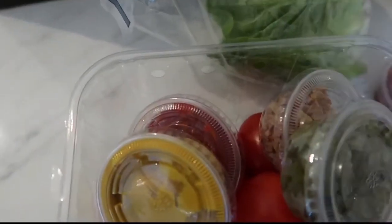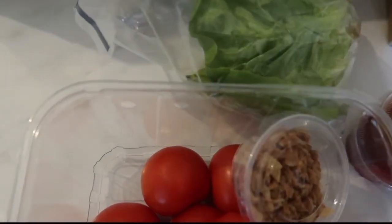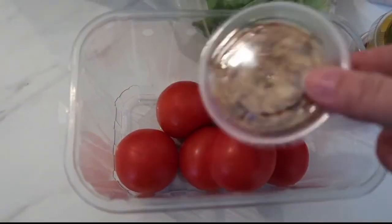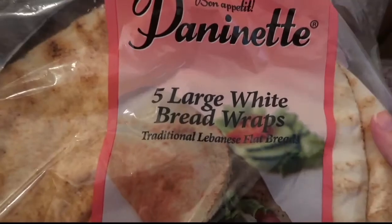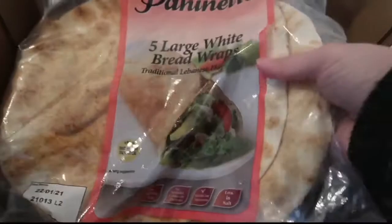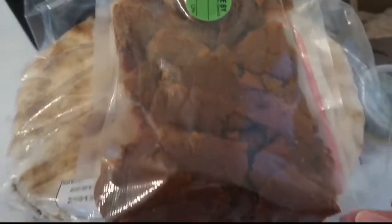They look and smell amazing. We've got lettuce and then all your bits: some ketchup — two lots of ketchup — some mustard, chopped gherkin, tomatoes, and little onion pieces you sprinkle on your hot dogs. This is what you use for your kebabs — five large white bread wraps, really nice. And then we've got this huge bag of kebab meat, which is seitan. We've literally been craving this ever since we first had it.